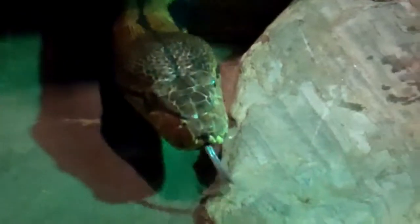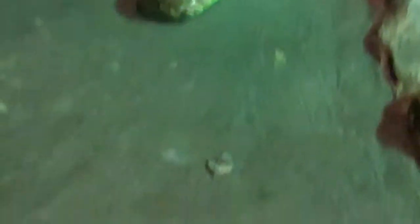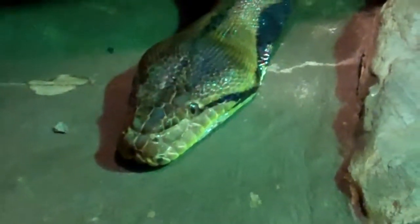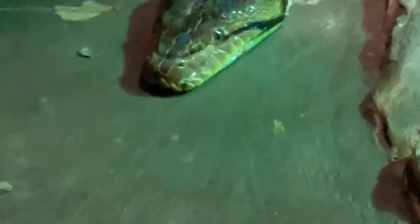Giant constrictor. He's quite giant, like a sea monster. Look at that. Wow. This is one dangerous animal there.